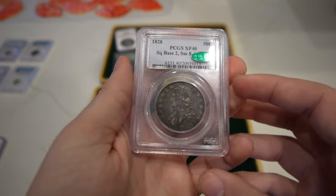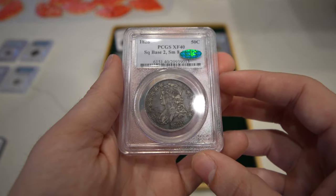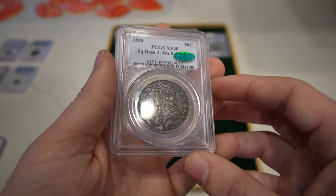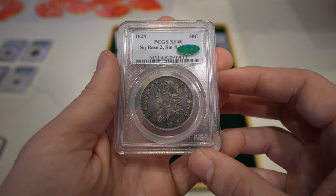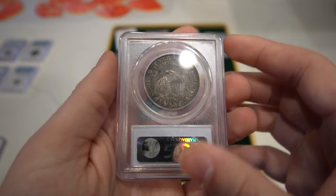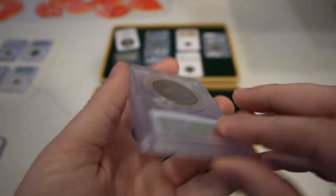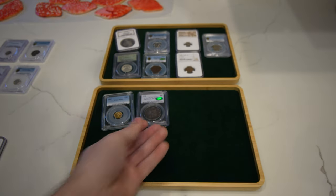Here are coins that we love — this is an 1828 Capped Bust Half Dollar, graded XF40 by PCGS. Just beautiful, original, still has some remaining luster on the coin, and it's CAC approved. I could buy a hundred of these and I'd be very happy, but they don't come up very often for us.